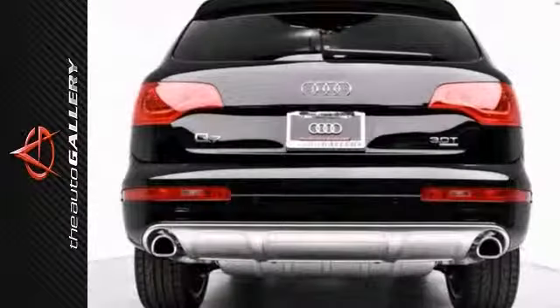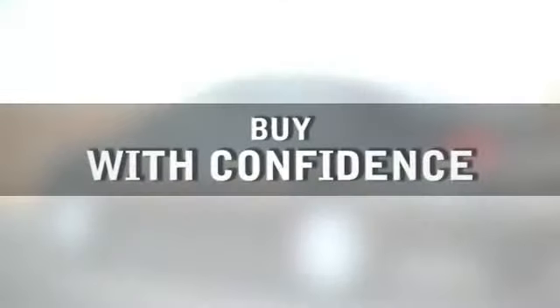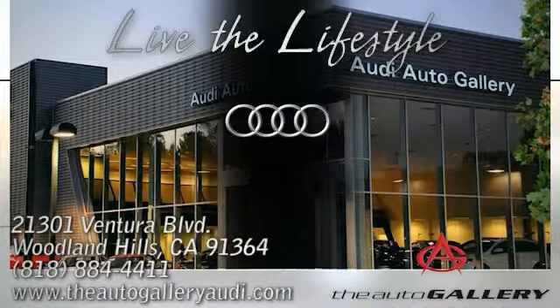It will be sold soon. Please call us for more information. Buy with confidence only at the Audi Auto Gallery, conveniently located at 21301 Ventura Boulevard in Woodland Hills, California.